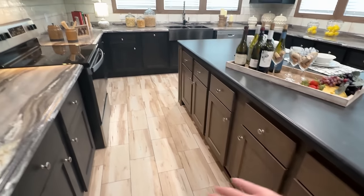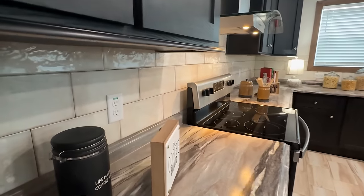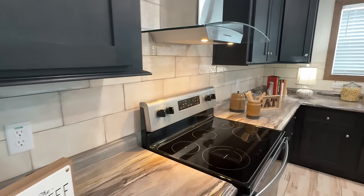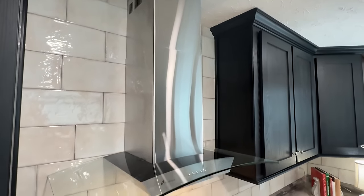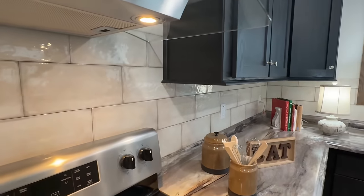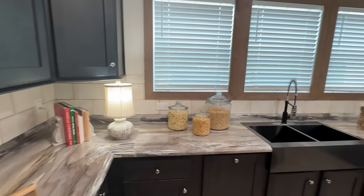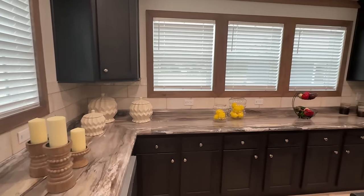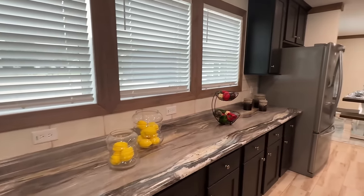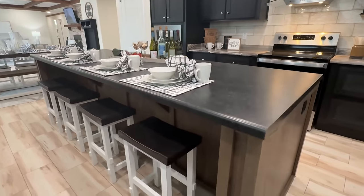We've got two different cabinet colors and two different countertop options, and I'm sure there are others as well on this particular model or any of the KB series. We've got our backsplash — it goes to the top of the ceiling. Look at all the electrical outlets that we have, got them all the way around. You could have a lot of crockpots going in this house. You know what I'm saying? You're going to have Thanksgiving over here.